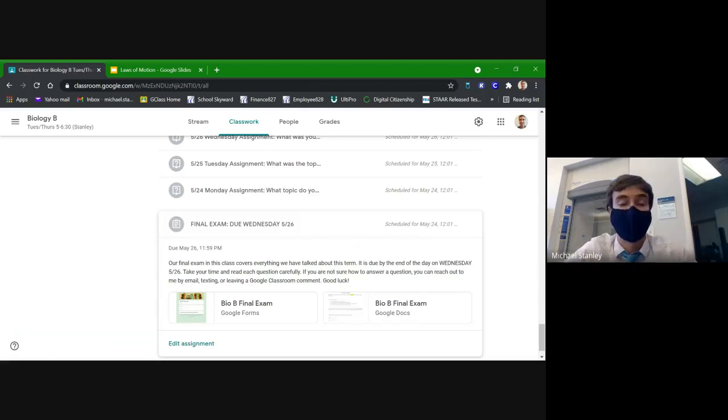The last chance to get your final turned in is at the end of the day on Wednesday. It is very important that you get it in on time because final grades are due from teachers at noon on Thursday. That means I have from midnight Wednesday until noon Thursday to get all final exams graded and submitted to the school. If you turn it in late Thursday morning or afternoon, it will not count and you'll receive a zero.